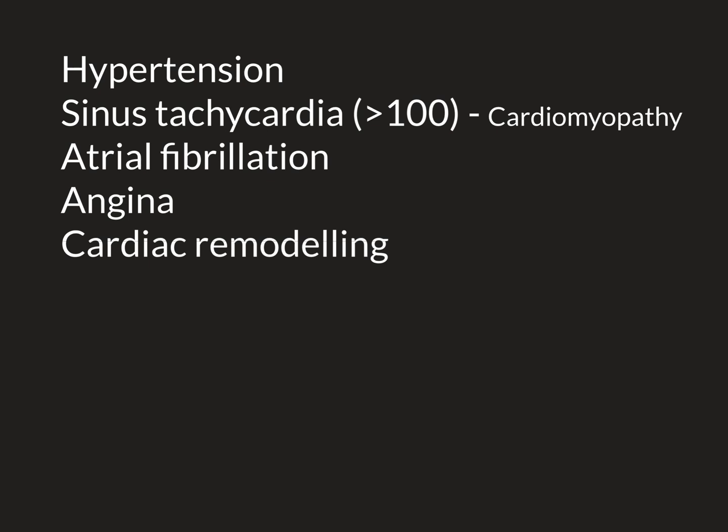The muscle tissue of the heart can gradually get weaker and weaker over decades if this persists. When someone has a problem with the muscle making up the walls of the heart, we call that a cardiomyopathy — 'myo' means muscle, 'cardio' means heart, 'pathy' means disease. So a long-term untreated sinus tachycardia can gradually wear down the cardiac muscle and cause it to degenerate and become weaker over the years, which we call a cardiomyopathy.